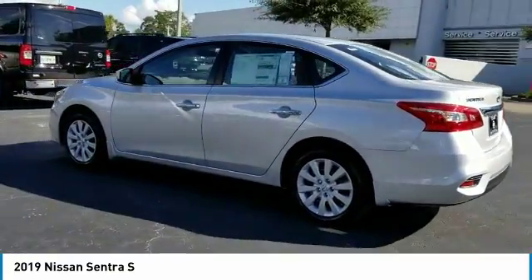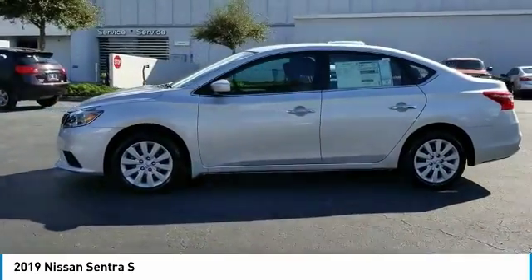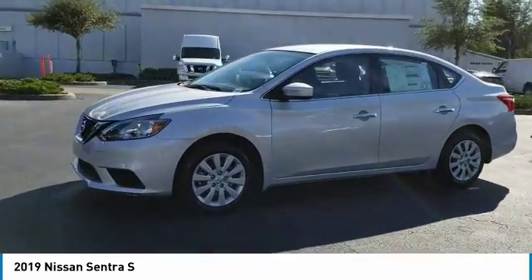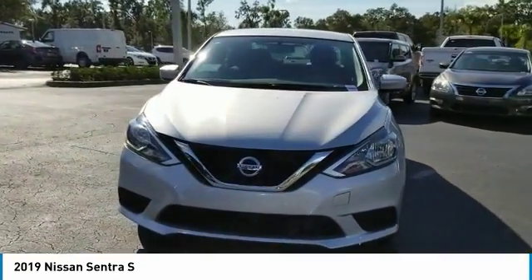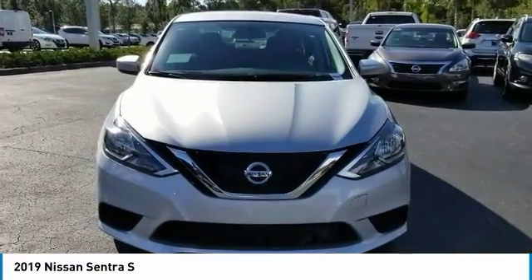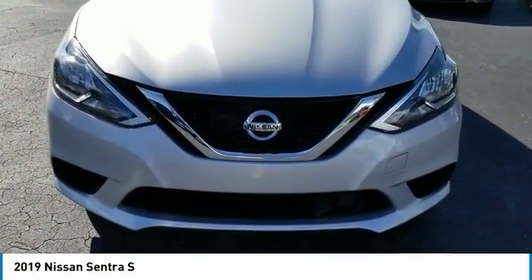Stability control, traction control, anti-lock braking system, steering wheel audio controls, keyless entry, backup camera, Bluetooth, driver airbag, adjustable steering wheel, power steering. Wouldn't you look great in this vehicle? Stop in today and see for yourself.